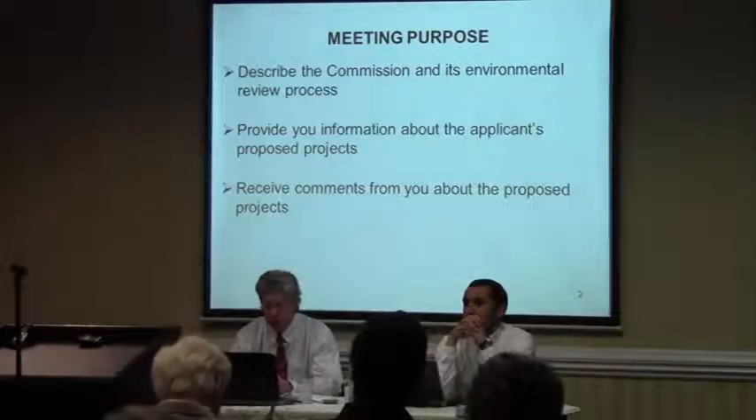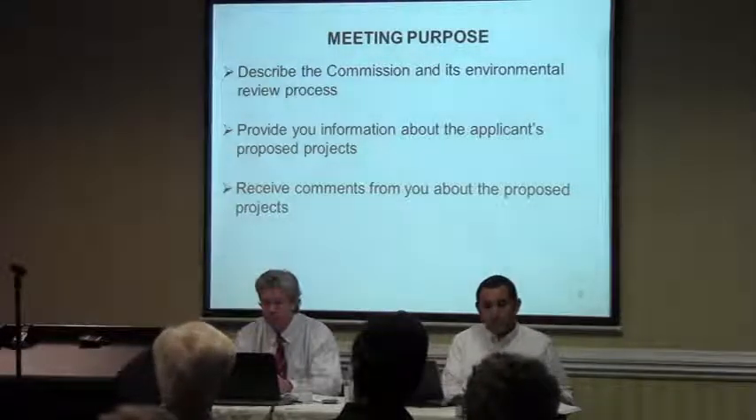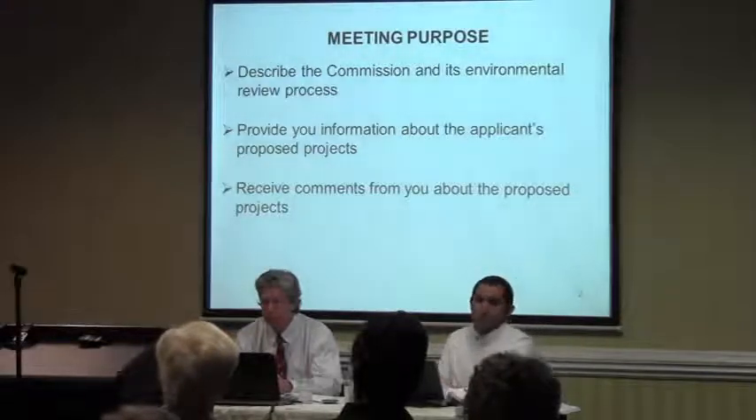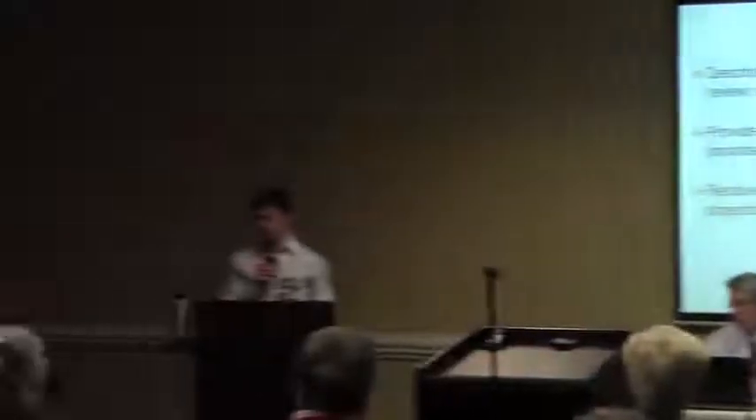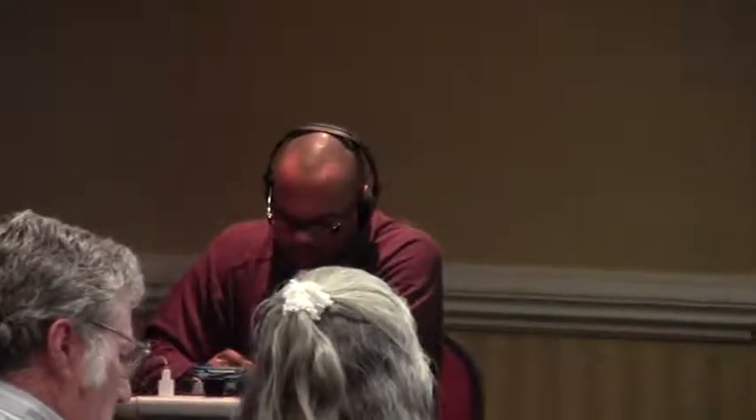The second part is going to be Mitch going over the info about what the projects are that are in front of us — just a brief review so everyone's on the same page. Then the third part, and the last part of this meeting, will be to take your comments. That's really the most important part, so that your comments help us know what's important about these projects and what's important to you. It helps us tailor our review process to the important things.